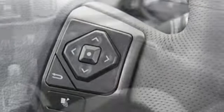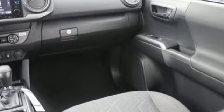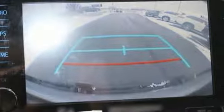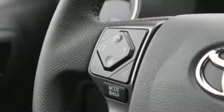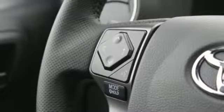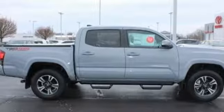Automatic transmission, electronic shift on the fly, aluminum wheels, streaming audio, wireless phone connectivity, leather steering wheel, trailer hitch receiver, four-wheel drive, auto-dimming rear view mirror, and V6 engine. Stop in for a test drive and make it yours today.